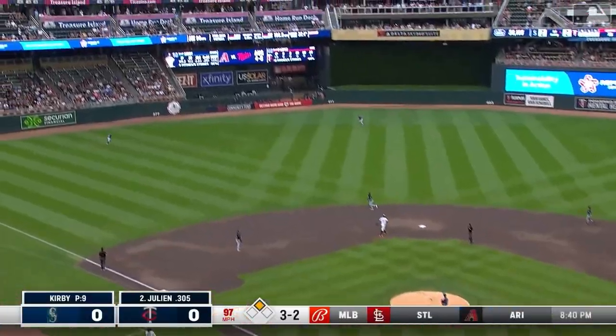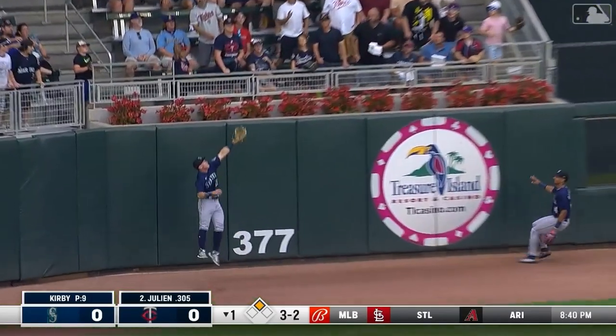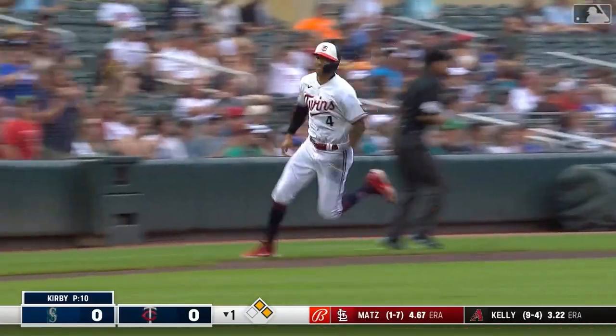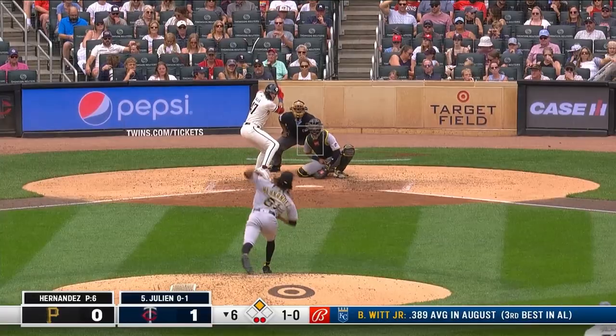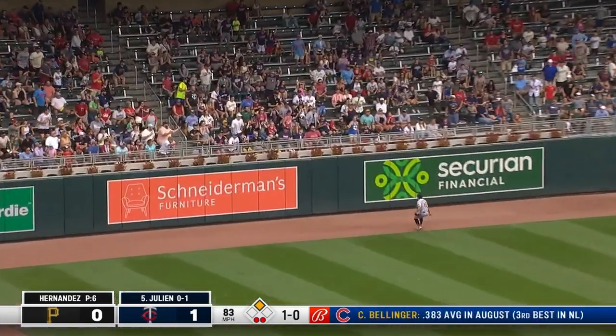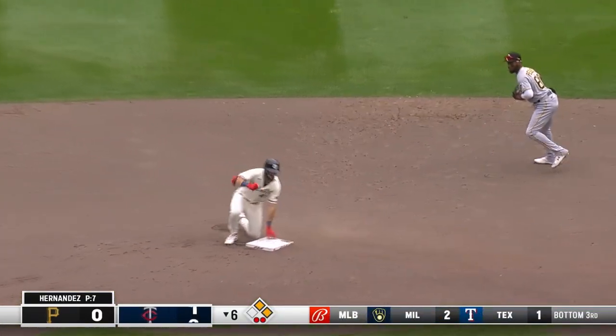Hit high and deep to left-center field, going back is Marlow at the wall — off the wall. Correa held up for the tag, and Correa will tag and score. Julian to third with a triple. Then to the left-field corner, Reynolds going back, off the wall — Julian delivers, trying for second, and he will score with a big fill-out double.